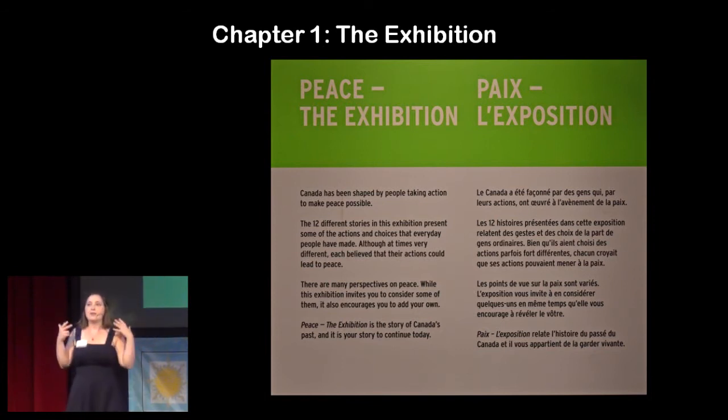Those are the ideas that inform the exhibitions and the programs at the Canadian War Museum. Our story of the Human Library begins with one exhibition in particular: Peace, the Exhibition, which was scheduled originally to open in late 2011, although it was ultimately delayed until mid-2013. Peace the Exhibition talks about Canadian action for peace at home and around the world, and it talks about individual Canadians as soldiers, as diplomats, as demonstrators, as community leaders, and in countless other roles.